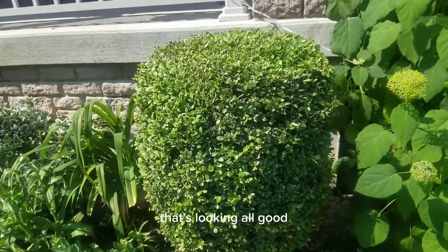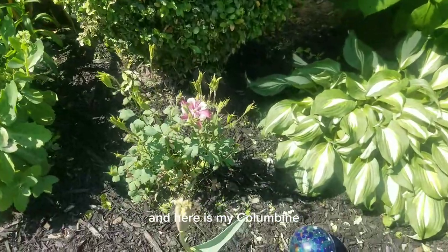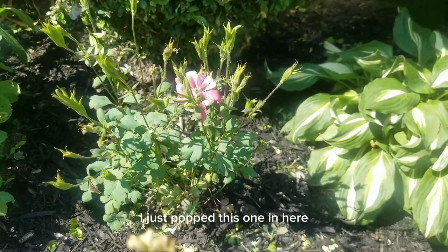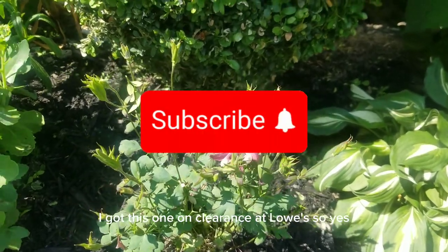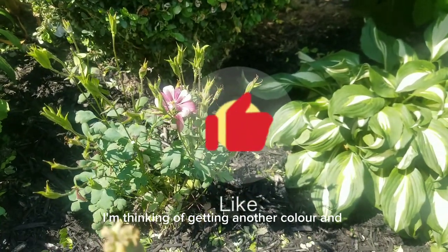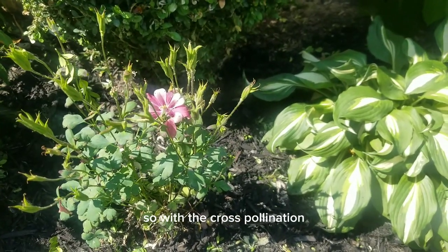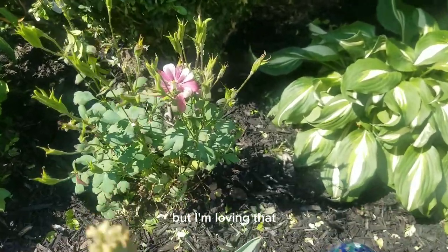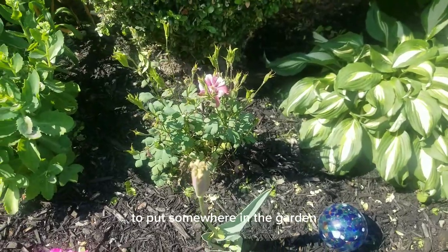There's another hostas over there and there's the boxwood shrub — looking all good. Here is my Columbine, almost finished blooming. I just popped this one in here; I got it on clearance at Lowe's. I'm really excited about that. I'm thinking of getting another color because this is a plant that tends to cross-pollinate, so with cross-pollination you never know what you're going to end up with. I'm thinking of getting another one to put somewhere in the garden.